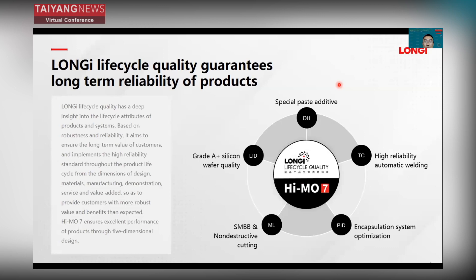We focus on the long-term lifecycle. We have a lifecycle quality guarantee for the long-term reliability of our product. For HIMO7, we ensure excellent product performance through a five-dimensional design: special paste additive, grade-A-plus silicon wafer quality, SMBB technology, encapsulant system optimization, and highly reliable automatic welding. All of these make sure HIMO7 is highly reliable.